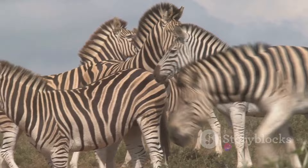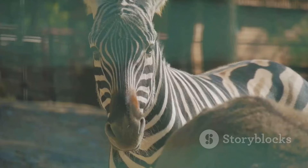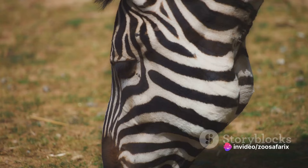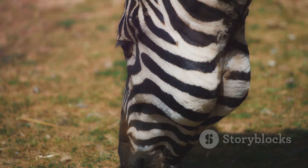Zebras are primarily active during the day, and their main predators like lions have color vision that is less sensitive to stripe patterns. Then came another theory proposing that the stripes might act as a natural cooling system. The black stripes absorb more sunlight and get hotter, while the white stripes reflect sunlight and stay cooler. This difference in temperature could generate small breezes that cool the zebra down.